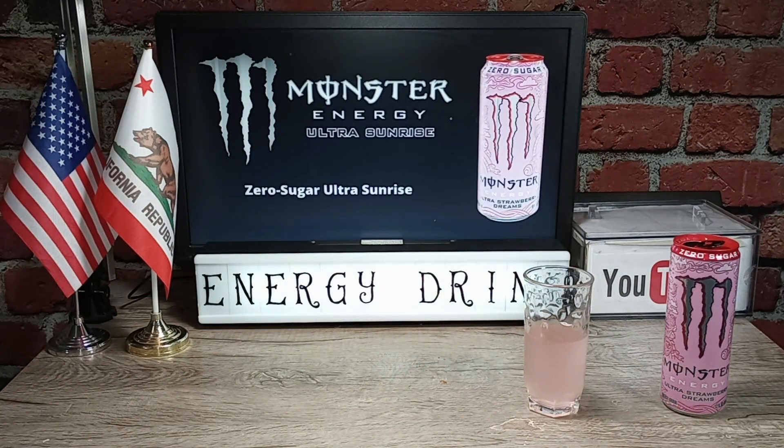Color: it's pink and hazy. Aroma: smells like sweet strawberries. It tastes great — has that sweet strawberry flavor, not too sugary, sour, refreshing. The flavor reminds me of strawberry cake.